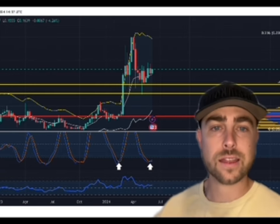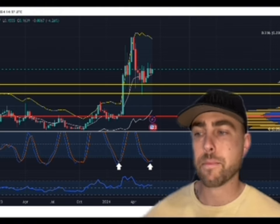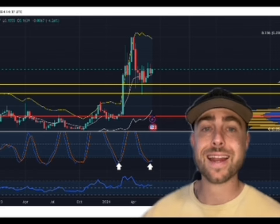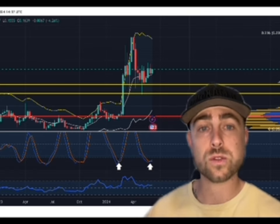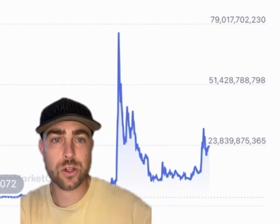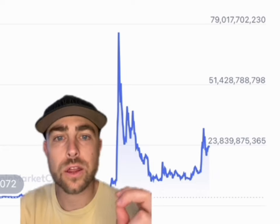Don't forget Dogecoin is like the OG of all meme coins. I'm going to show you really quick the market cap — what was the old all-time high from market cap and where are we at now? Where do we need to get to just to reach the old all-time high for market cap? The all-time high market cap for Dogecoin was almost 79 billion. Right now we're trading at like 23 billion.